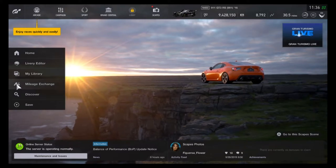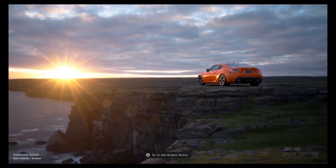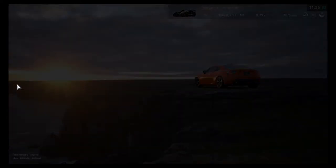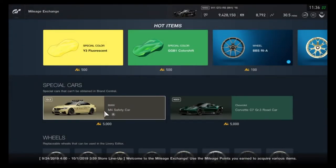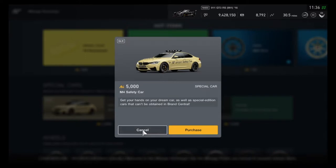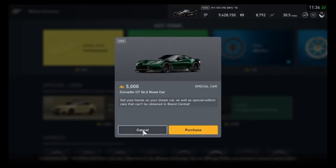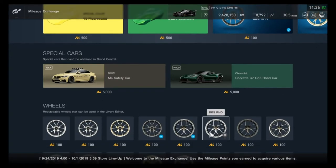As you may or may not already know, Tuesdays is when Polyphony or Sony update the mileage exchange items. So this is for the week starting September 24th to October 1st. You'll notice that some of the cars and colors and rims are duplicates — they like to recycle certain items fairly often.